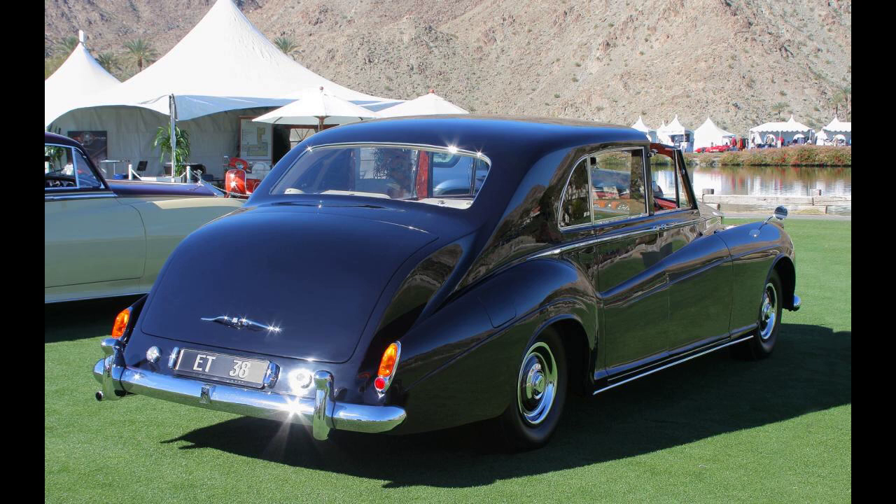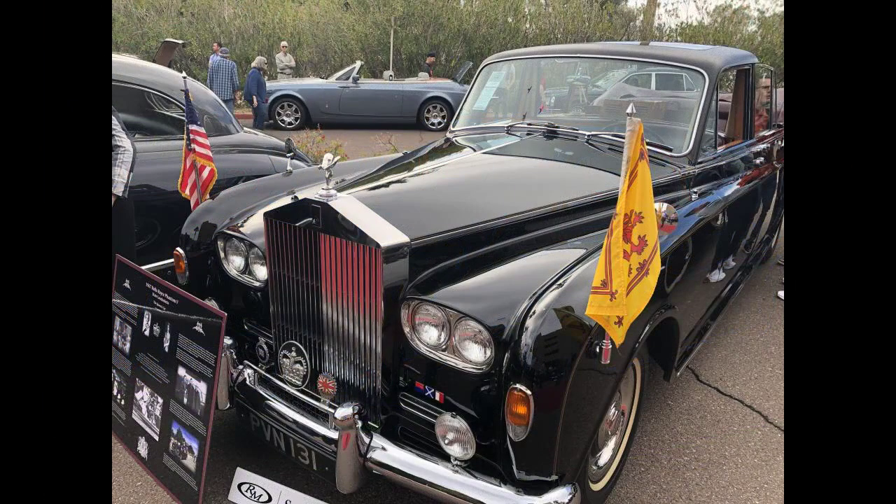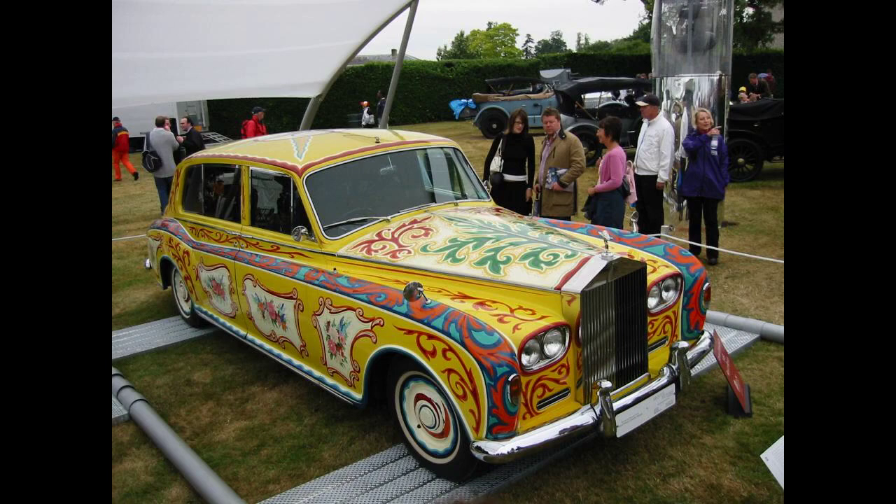Yugoslav President Josip Broz Tito had a 1960 Rolls-Royce Phantom 5 in his presidential collection for representative purposes. The car is now displayed at the Museum of Yugoslavia, Belgrade. Romanian dictator Nicolae Ceaușescu bought a 1967 Landaulet but returned it to Rolls-Royce upon the disapproval of the Politburo. It was subsequently used by Queen Elizabeth II on two state visits.